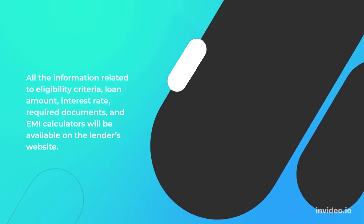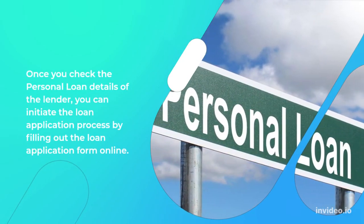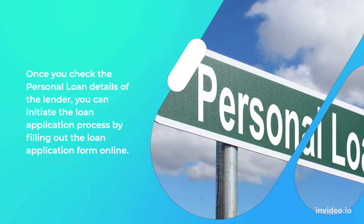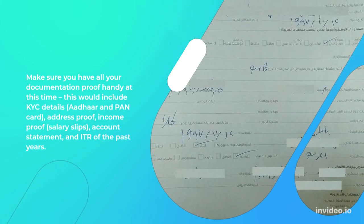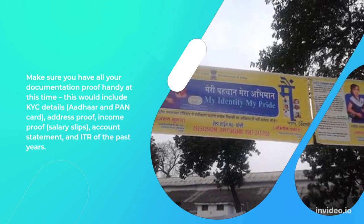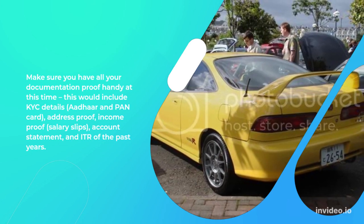All the information related to eligibility criteria, loan amount, interest rate, required documents, and EMI calculators will be available on the lender's website. Once you check the personal loan details of the lender, you can initiate the loan application process by filling out the loan application form online. Make sure you have all your documentation proof handy at this time — this would include KYC details, Aadhaar and PAN card, address proof, income proof, salary slips, account statement, and ITR of the past years.